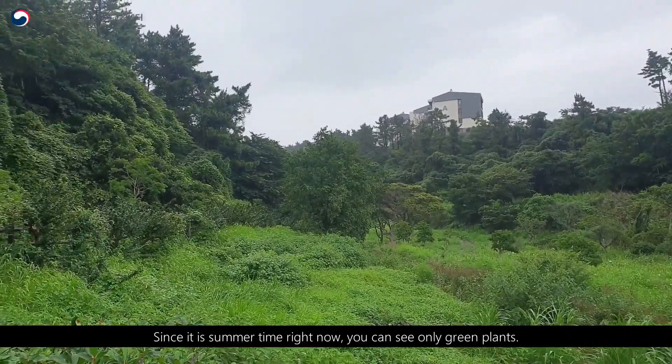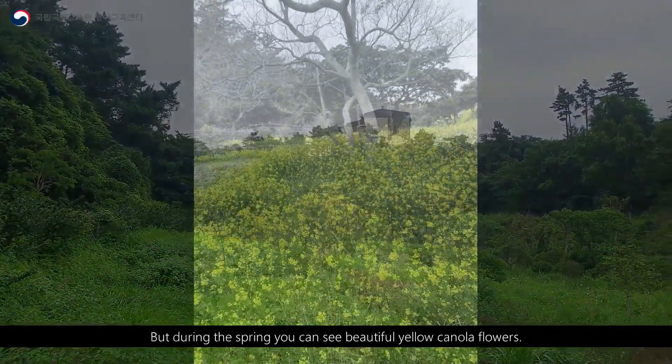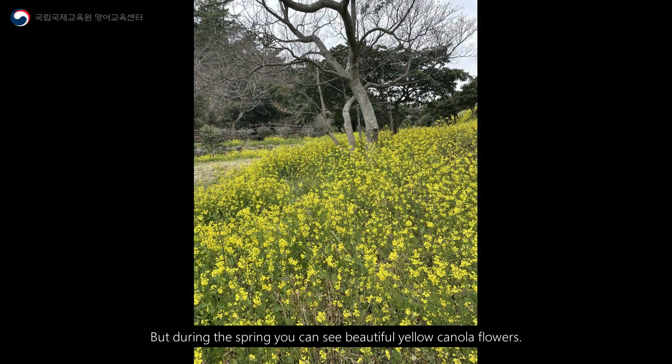Since it's summertime right now, you can only see green plants. But during the spring, you can see beautiful yellow canola flowers.